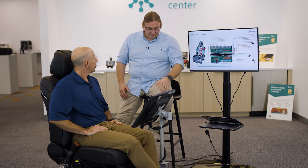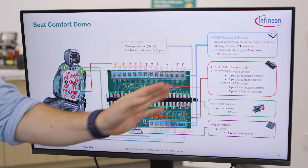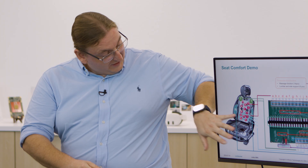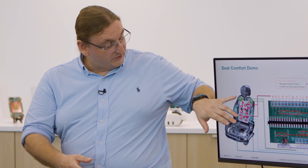So Christian, this is probably the most comfortable seat I've ever sat in. Can you tell me about it? You're actually sitting in our seat comfort demonstrator for our low-pressure KP-466 sensors. We built this with an active system which houses a dedicated sensor for each cushion. We realized the first active seat, which has 21 sensors — lumbar support, side support, shoulder support, and full massage functionality.